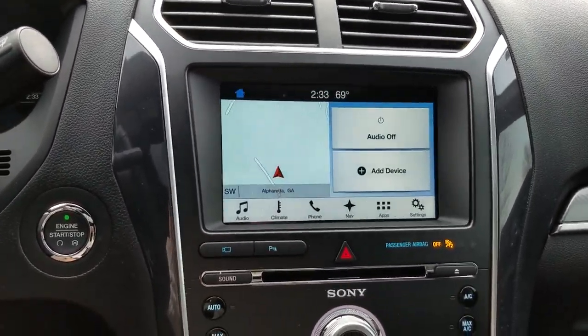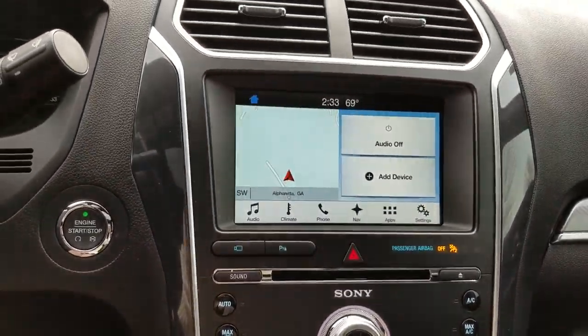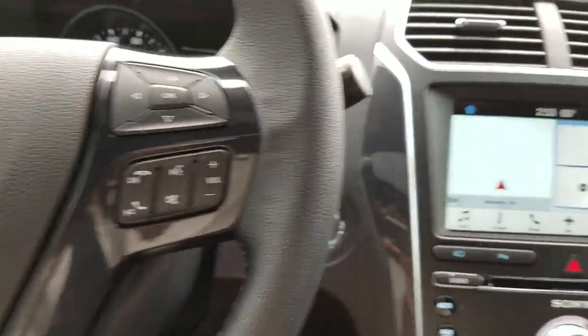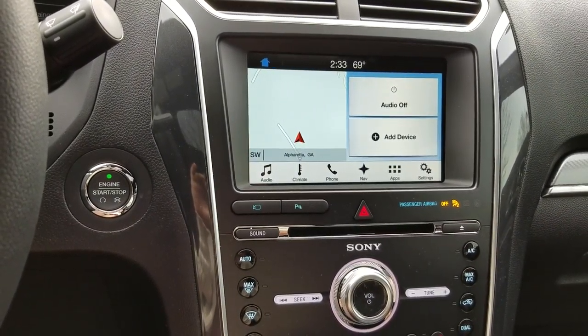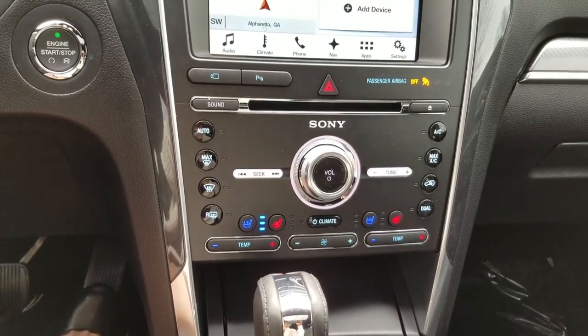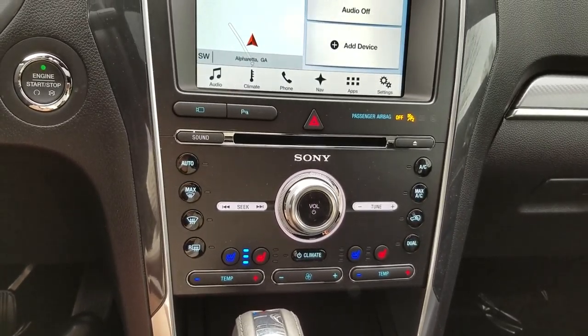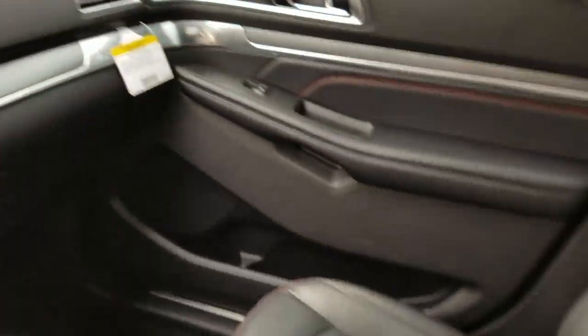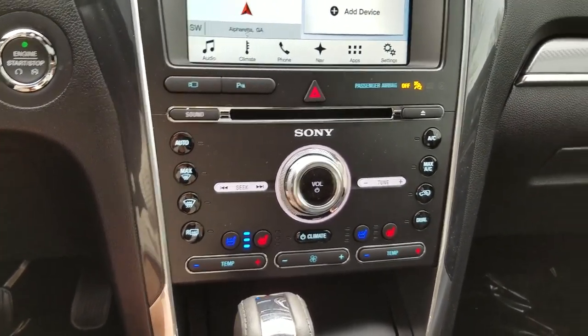It does have the SYNC 3 system with navigation. Backup camera — obviously those are pretty mandatory nowadays. The SYNC 3 system is voice activated for climate and entertainment controls. You also have the conventional buttons and knobs here for both climate and audio.